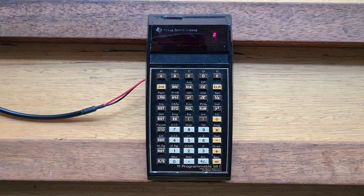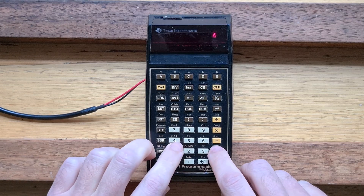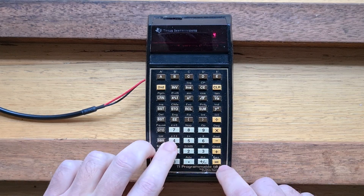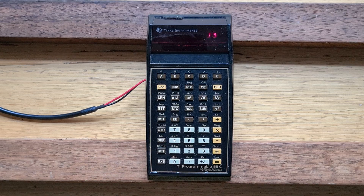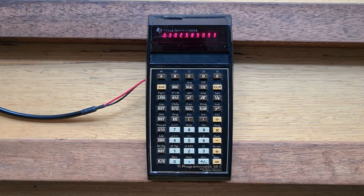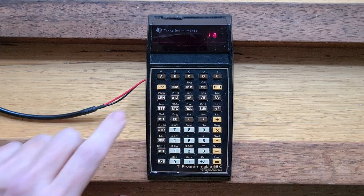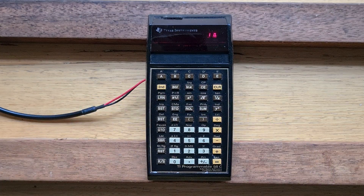The 58C is an algebraic calculator, so to calculate 2 plus 3 times 4 we can just type that in and then hit equals. An interesting feature of this era of Texas Instruments calculators is the inverse button, which modifies the function associated with a key to its inverse. For example, let's take the natural log of 10, and we can get back to 10 again by hitting inverse natural log, which raises e to the power of that number.